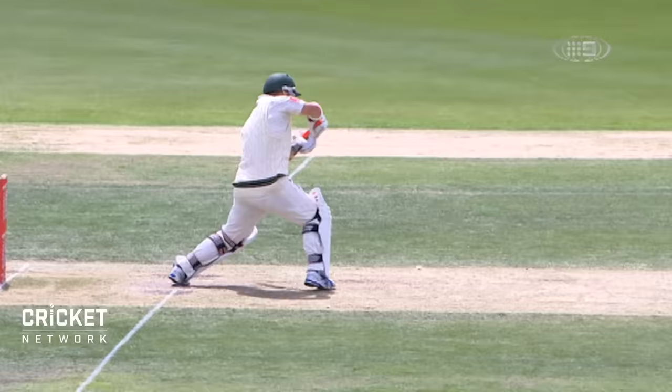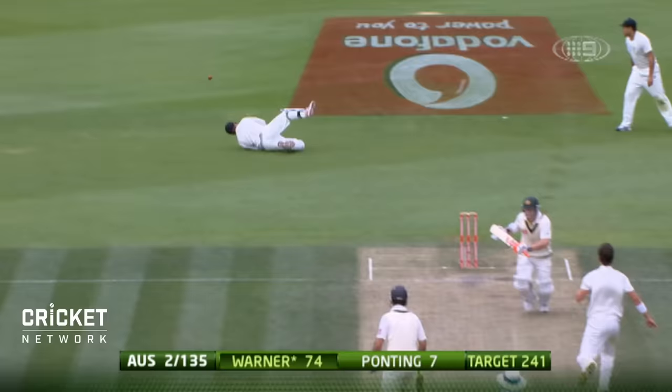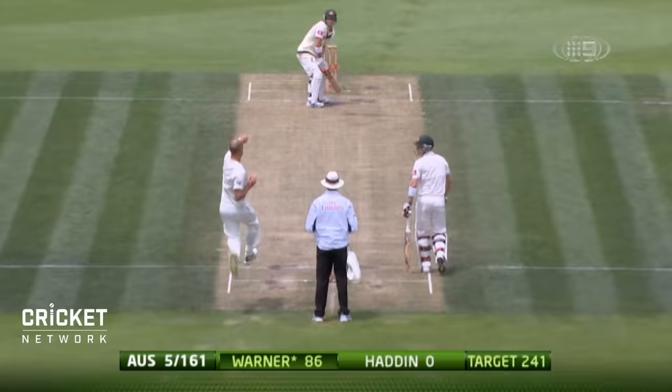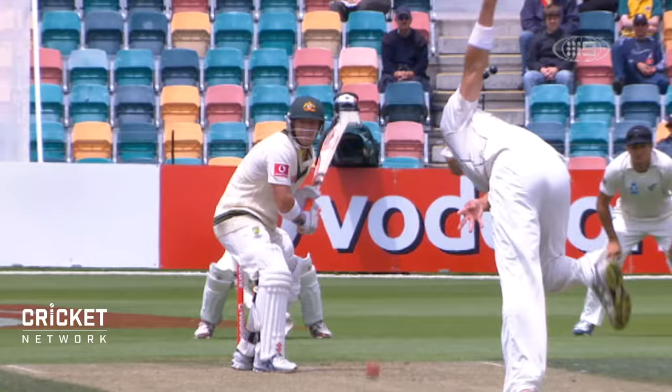He's punched that nicely. That's gone to the point boundary in about a second. There's some of that power that Ian Chappell talked about. That's over the top — that'll be four. It's not convincing, but Warner goes to 90.